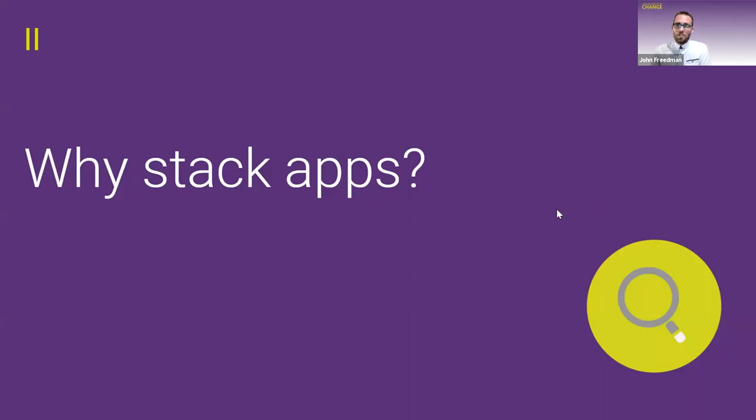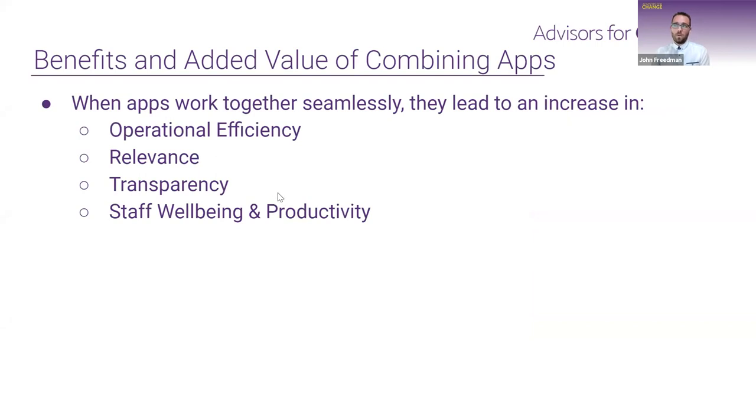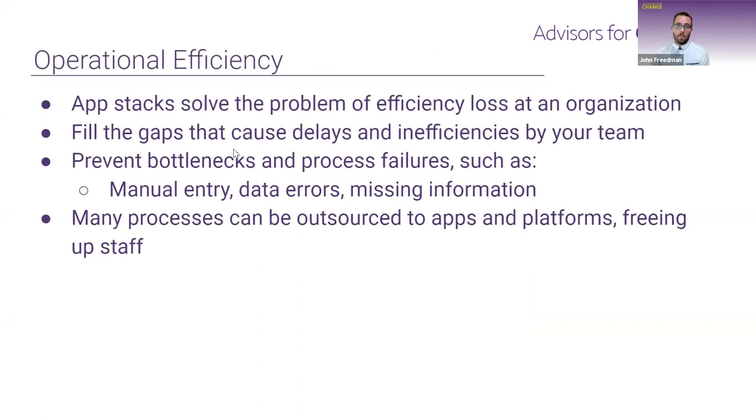Why should you even stack apps? What is the benefit to your organization? When you can get apps to work together seamlessly, they lead to an increase in operational efficiency — you're saving time. They can increase your organizational relevance, increase transparency for your team, and there's something not talked about as much but very important: the impact on staff well-being and productivity, which is of course interrelated to efficiency as well.